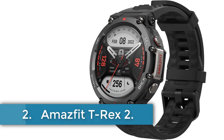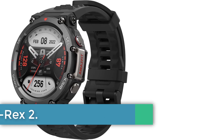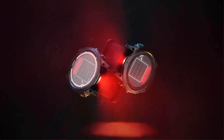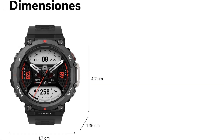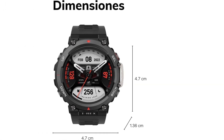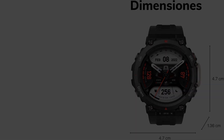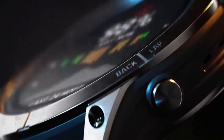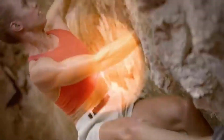Number 2: Amazfit T-Rex 2. The ZEPP OS operating system smartwatch by Amazfit offers a memory storage capacity of 8GB and special features including GPS, heart rate monitor, and breath monitor. With Bluetooth connectivity and a 1.39-inch round screen, this smartwatch is designed for durability with military-grade testing and certification. It boasts a super-long 24-day battery life, custom touchscreen, heart rate and VO2 monitoring, and fitness update sharing.